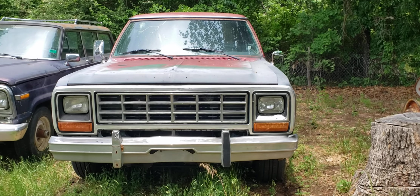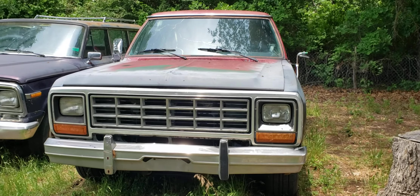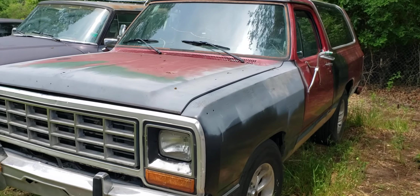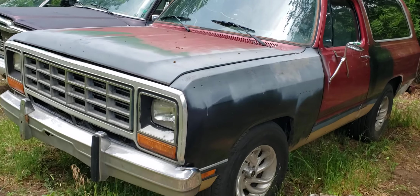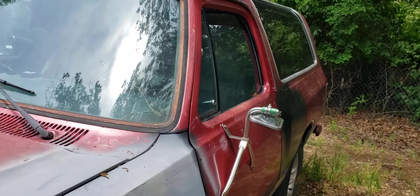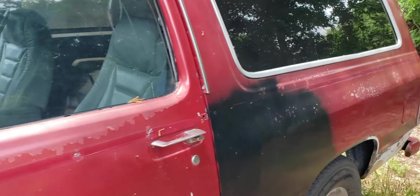Alrighty guys, I went and picked another car up. This one's an 84 Ram Charger. I got it really cheap — I paid $500 for it. You know how the deal goes: you always got to get them cheap or it's not a deal.